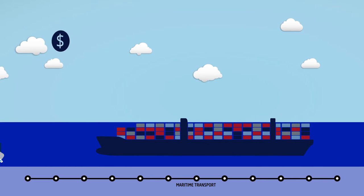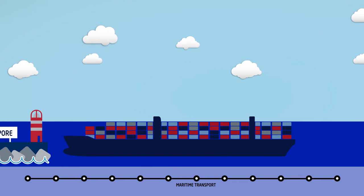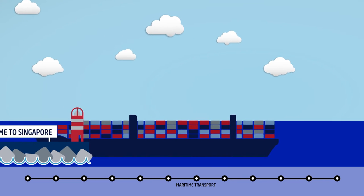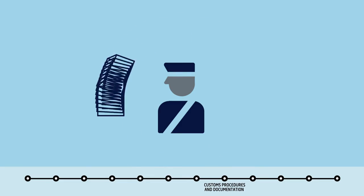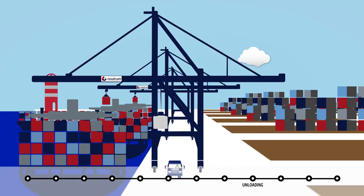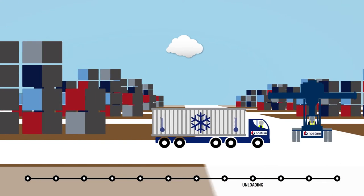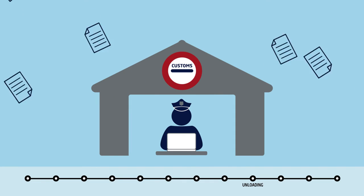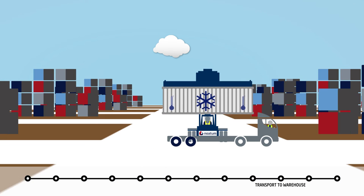The vessel embarks on its journey and arrives at its port of destination, in this case Singapore. From this point on, the import process is similar to the export transaction but in reverse order. The boat docks at the container terminal and the customs agent handles the paperwork. The container is discharged and stored in the terminal until it is cleared by customs authorities.